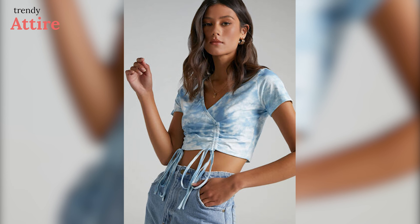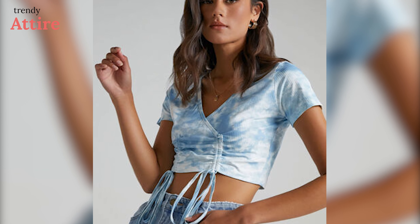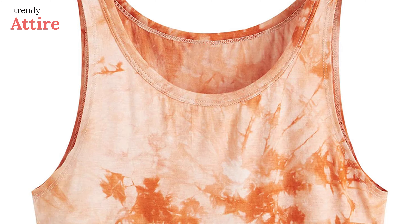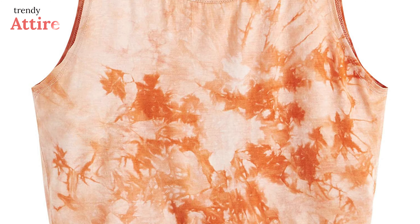An all-over tie-dye paneled crop top will bring back the vibes of the 2000s. Denim shorts with frayed edges will complete your look. This Sweaty Rocks Tie-Dye Casual Crop Tank Top can be a great addition to your ensemble. Made with lightweight fabric with some stretch, this is a great tank top for working out, casual wear, or the gym.